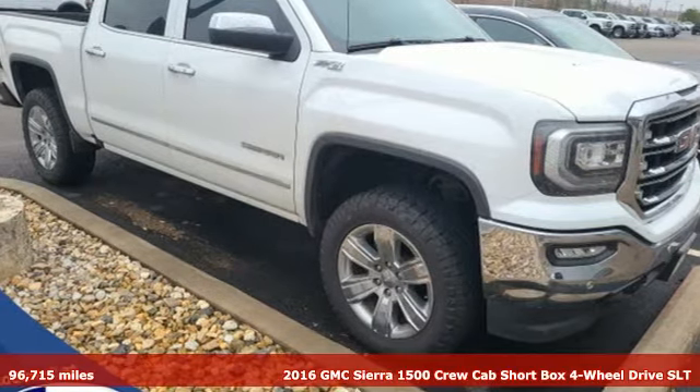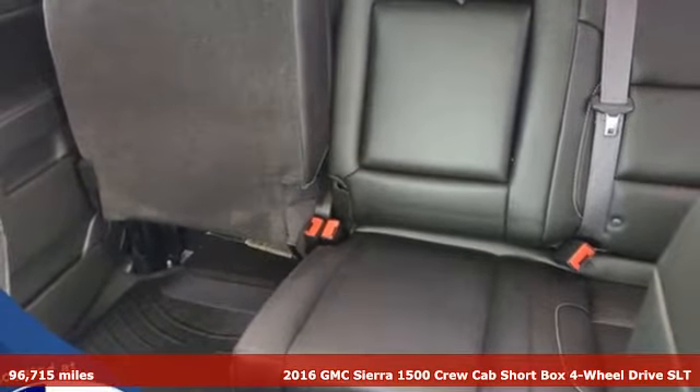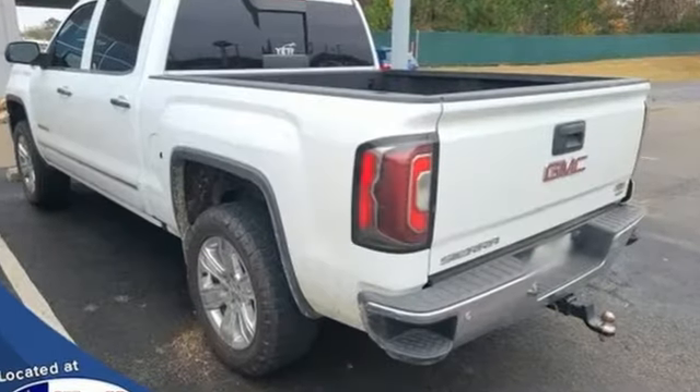It's a 2016 GMC Sierra 1500. Comfort, convenience, power and performance. For most trucks, these are ideals. For this truck, it's an undeniable reality.